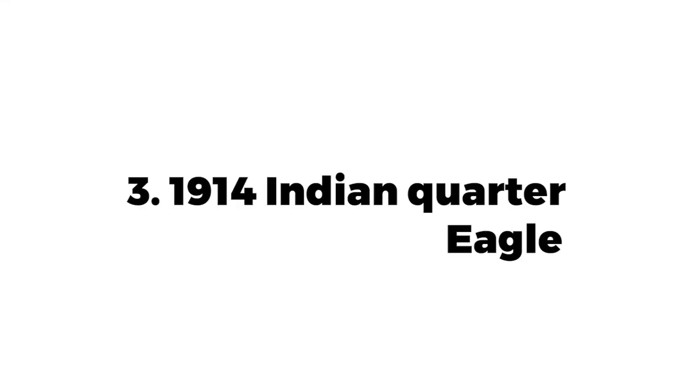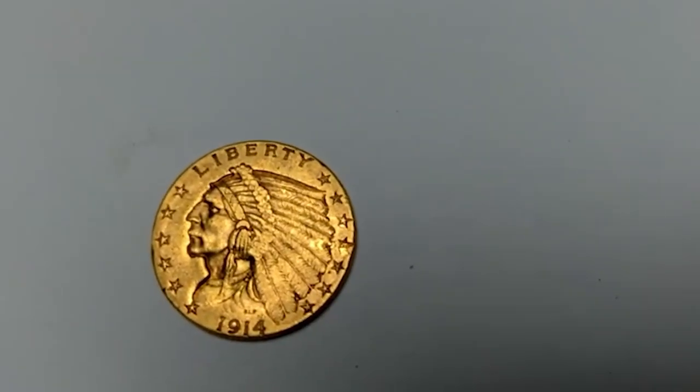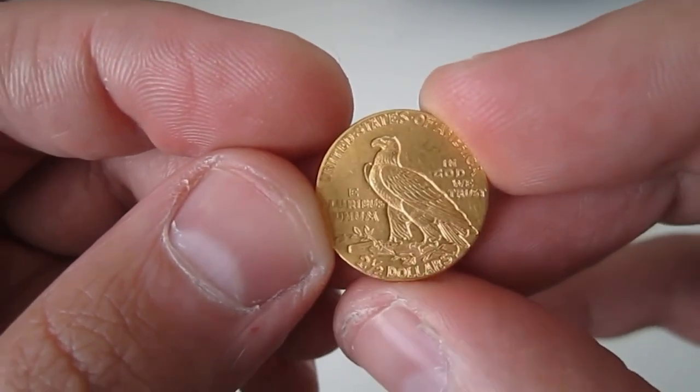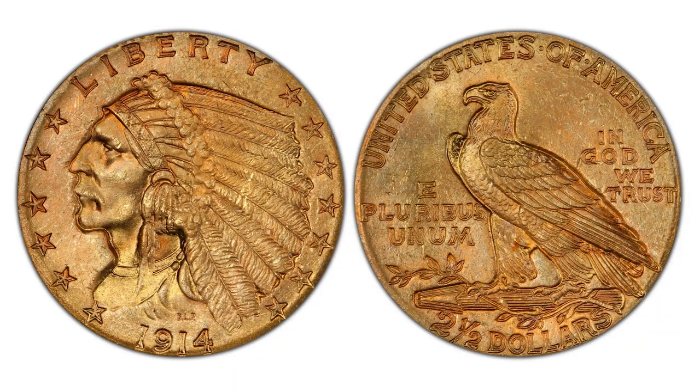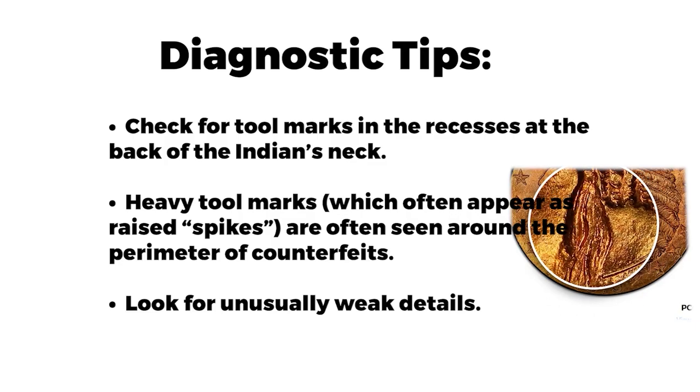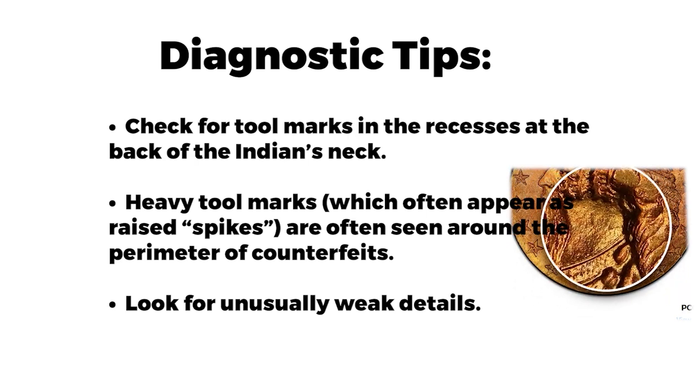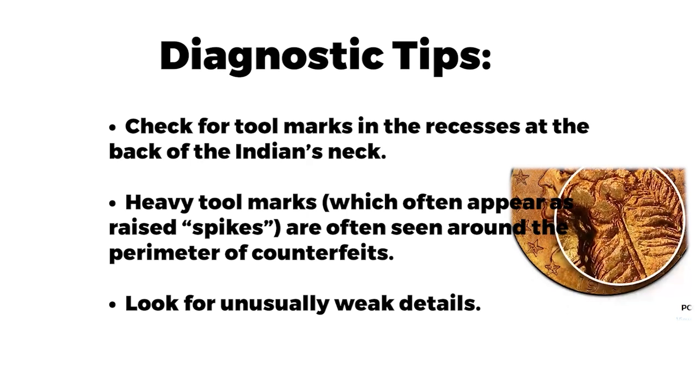The 1914 Indian Quarter Eagle has the second lowest mintage in the Indian Head series after the elusive 1911-D issue. Only 240,000 pieces were struck, and today they are highly sought by collectors, especially in uncirculated grades. Unfortunately, there are many counterfeits of this date, many of which have been in the market since the 1960s. Check for tool marks in recesses at the back of the Indian's neck and look for unusually weak details.